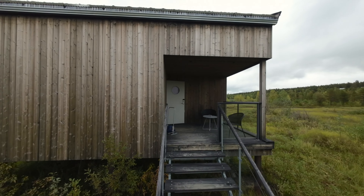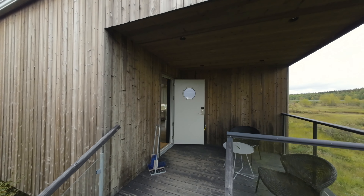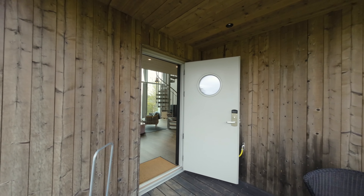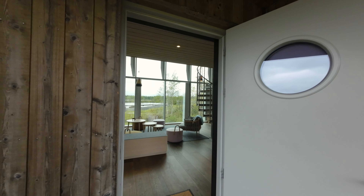We start outside with a nice little deck, perfect for your morning coffee. Let's step inside and enjoy the first view of the beautiful and stylish interior.